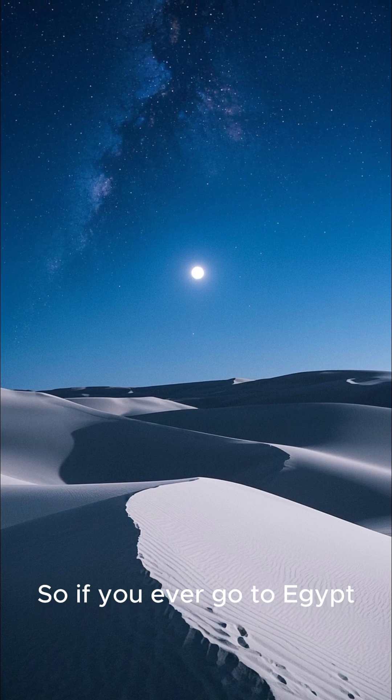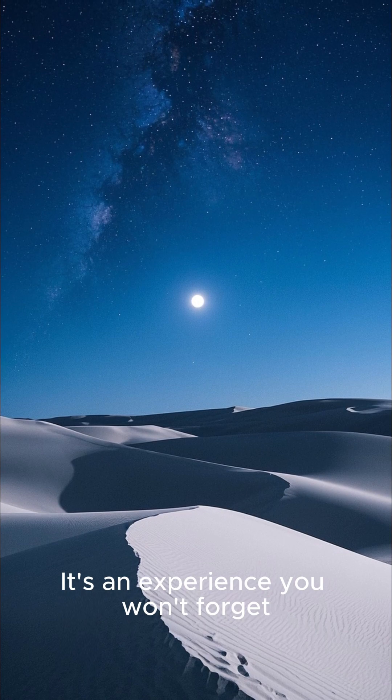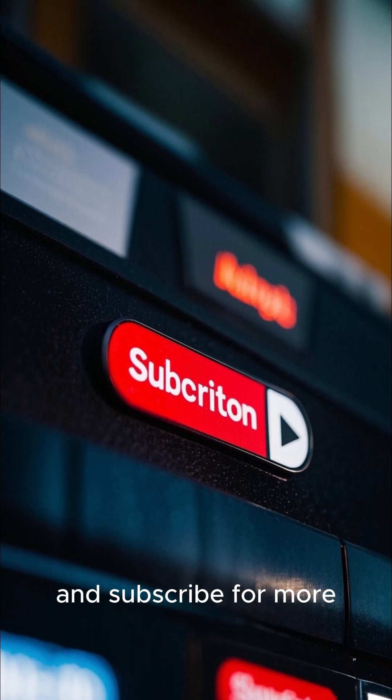So if you ever go to Egypt, I highly recommend checking out the White Desert. It's an experience you won't forget. And subscribe for more.